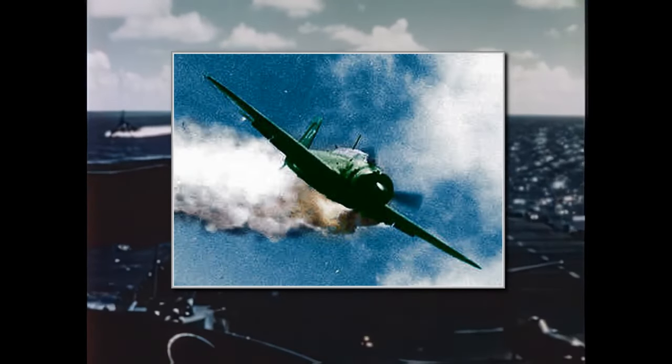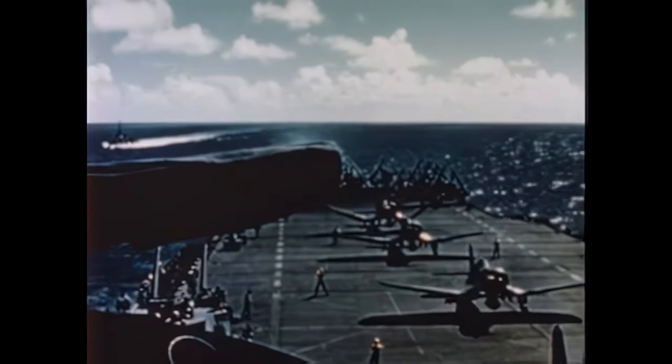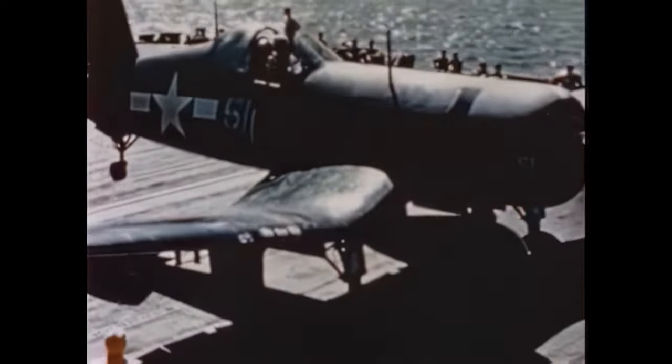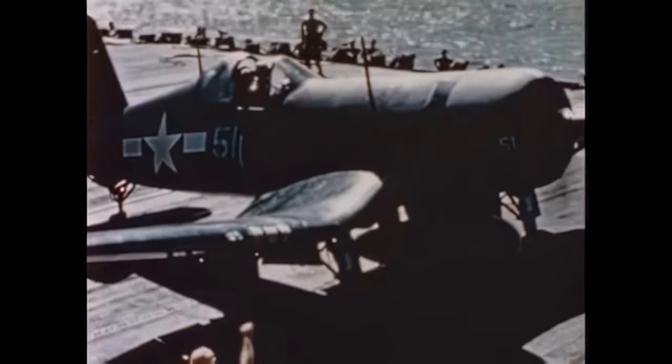What no one on the Franklin knows is that a single Yokosuka D4Y Judy bomber managed to approach the fleet without being detected by radar. Just as they begin the aircraft launches, the Japanese bomber broke through the clouds and dropped two 500-pound bombs on the Franklin's flight deck.